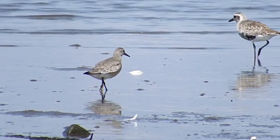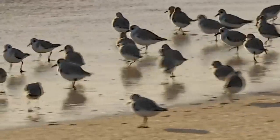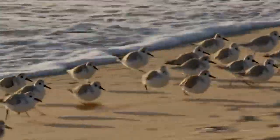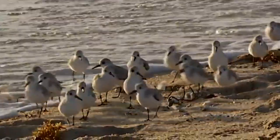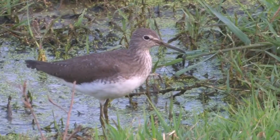The sandpiper is very adaptable to different environments, living in large flocks to support each other. They utter piping cries while in flight or while running along the sand. The sandpiper flies close to the ground and bobs their head and tail when walking.